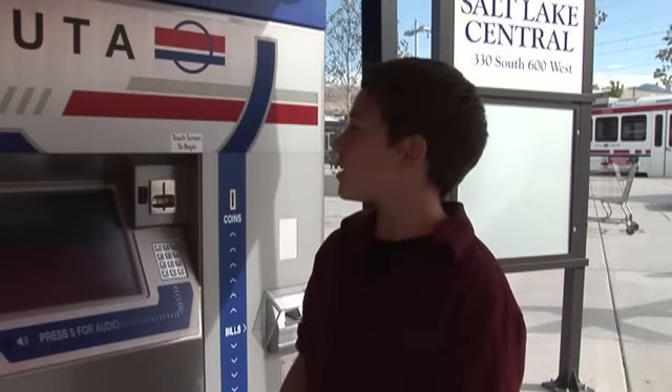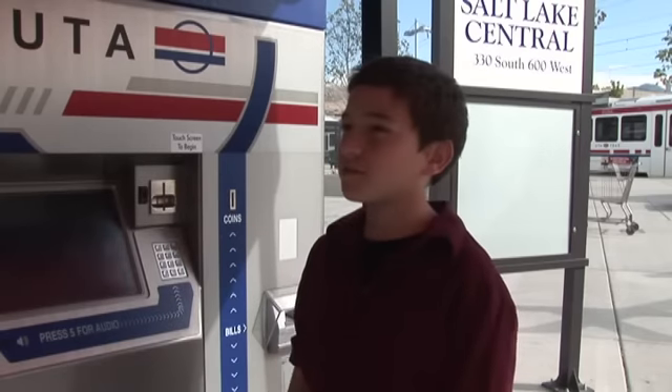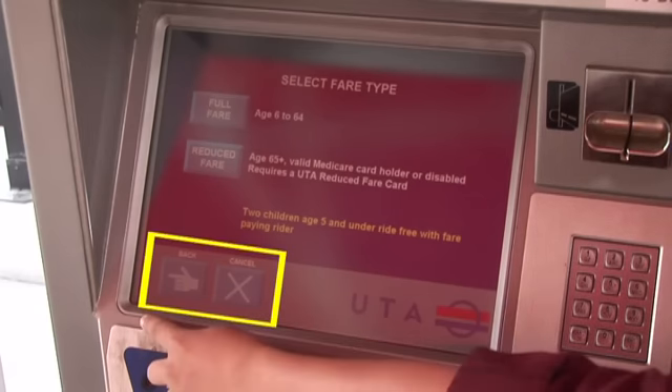Well, sure. First, it says touch screen to begin, so you just touch the screen. Next, select the type of ticket you want, like a one-way ticket or a round-trip ticket. Tap the square you want. And remember, it's no big deal if you make a mistake — there is a back button and a cancel button.